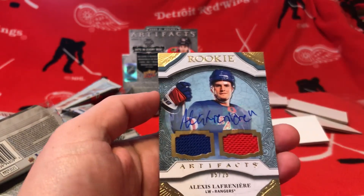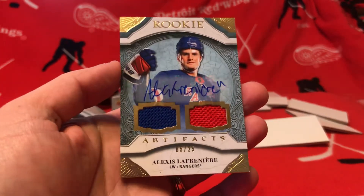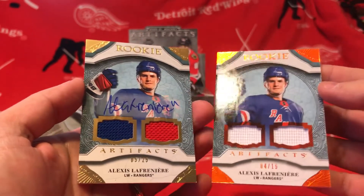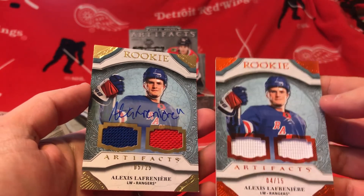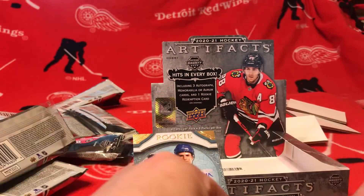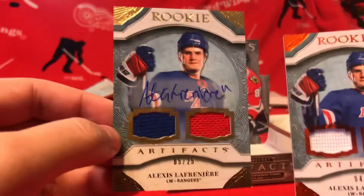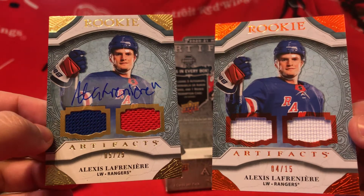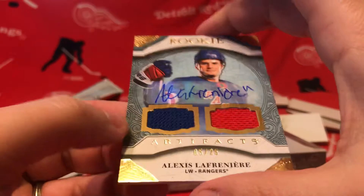Oh man, that is awesome. That is awesome, look at that — numbered to 25. What a box! What an awesome box. Those are just sick, look at that. Hell yeah. Numbered to 25 and numbered to 15 — it's a sticker auto. Let's go!